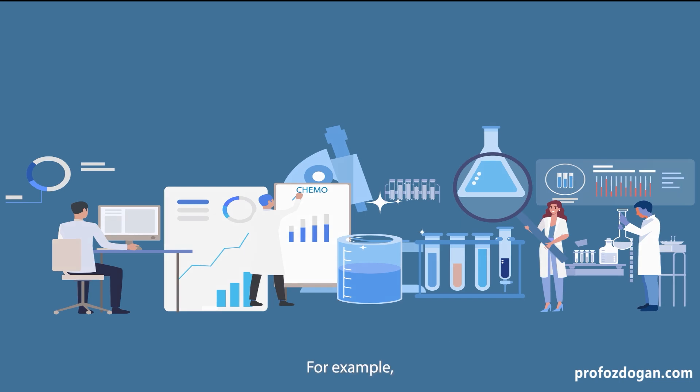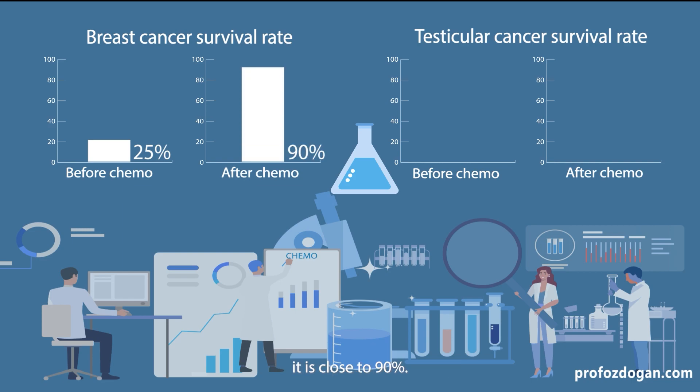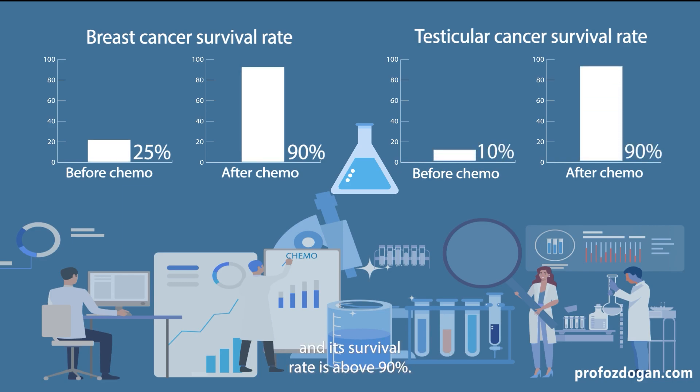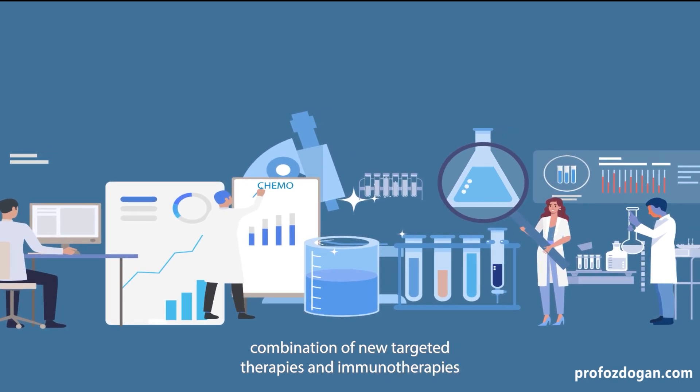Since the discovery of chemotherapy, cancer survival has improved significantly. For example, the survival rate for breast cancer used to be around 25%, but now with the help of chemotherapy it is close to 90%. Also, thanks to chemotherapy, testicular cancer is almost completely curable, and its survival rate is above 90% even in advanced stages.